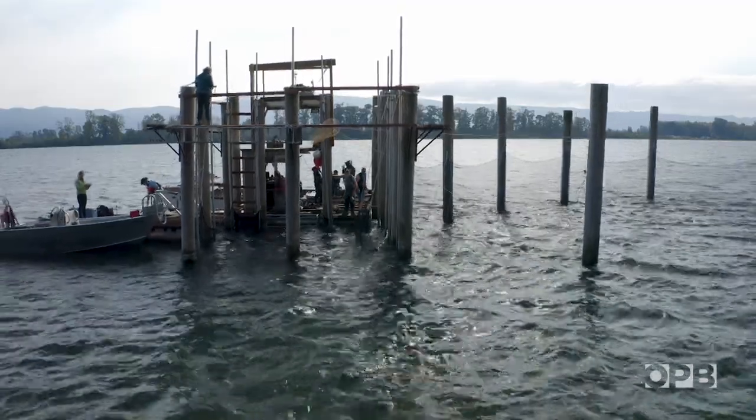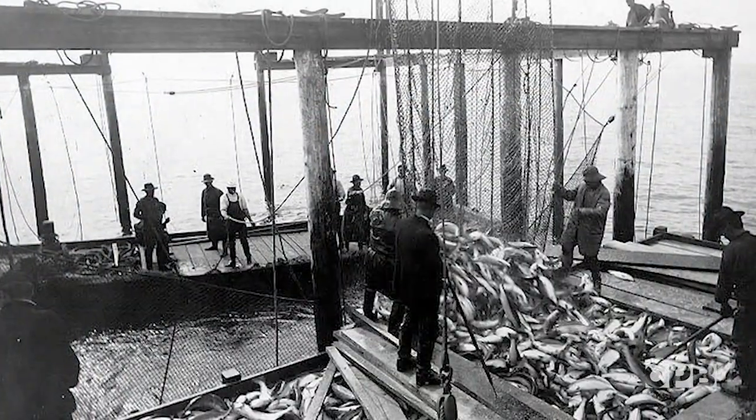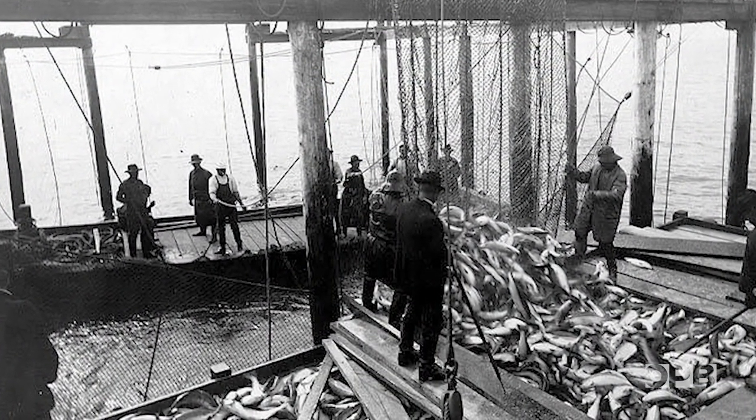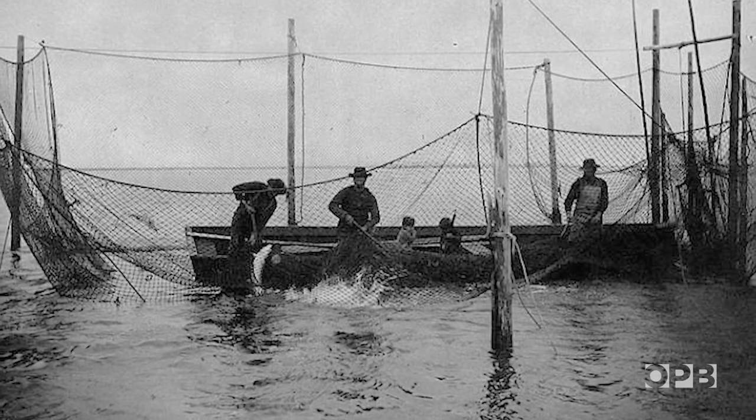Blair says this is the key to saving endangered wild salmon — although technically, it's illegal. Fish traps were banned in 1934. And bringing them back, even with the idea of saving salmon, is controversial.